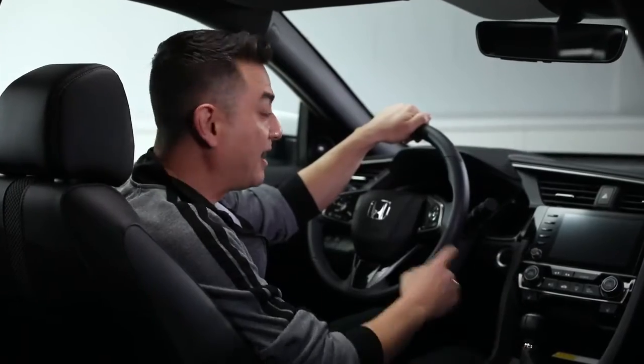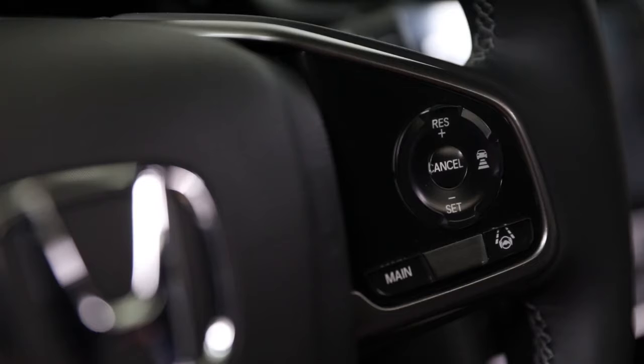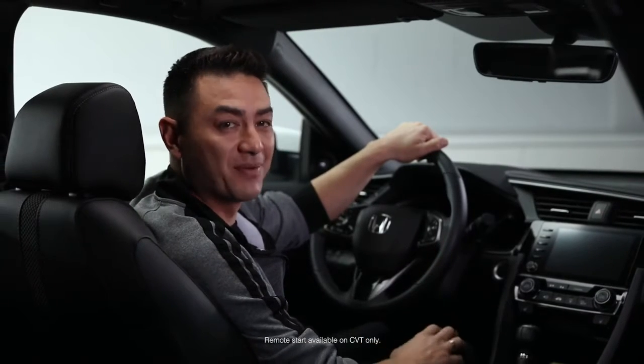Inside the 2020 Civic Hatchback, a leather-wrapped steering wheel with wheel-mounted controls allows you to adjust your settings, like cruise control and audio options while you handle the road. Plus, heated front and rear seats keep everyone toasty in the colder months, and the remote start feature lets you warm up your Civic cabin before you even step out the front door.